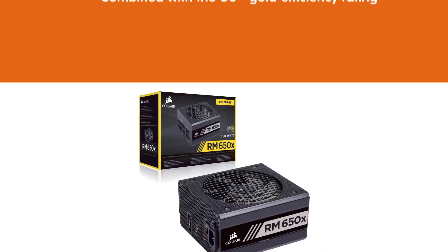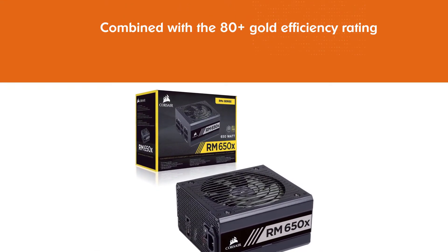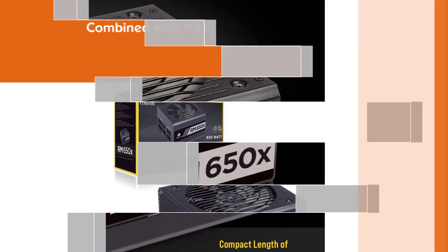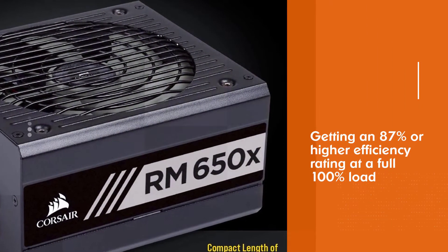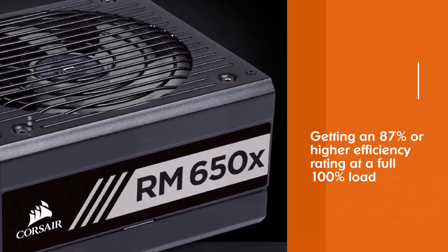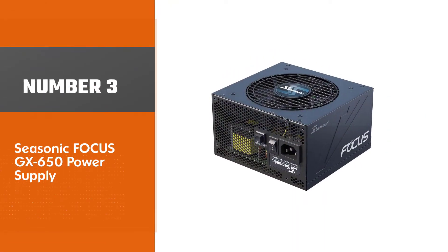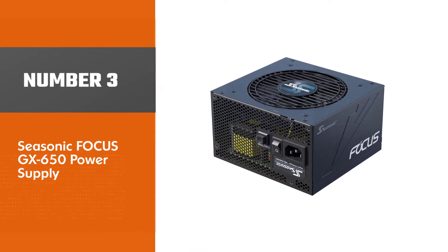You get Corsair's well-known high performance with this unit, combined with the 80 Plus Gold efficiency rating. The Gold rating means you will be getting an 87% or higher efficiency rating at a full 100% load.